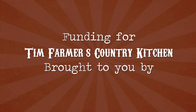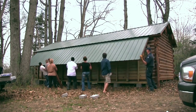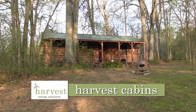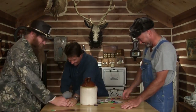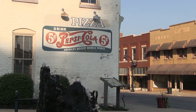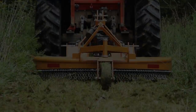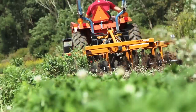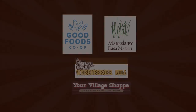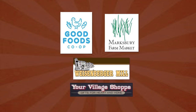Funding for Tim Farmer's Country Kitchen is brought to you by Harvest Energy Solutions, Harvest Cabins — when you absolutely have to get away — the city of Stanford, Kentucky, come back home to Stanford. Woods Equipment Company has every tool you need to make working the land as rewarding as just hunting it. Good Foods Co-op, Marksbury Farm Market, Weisenberger Mill, your village shop.